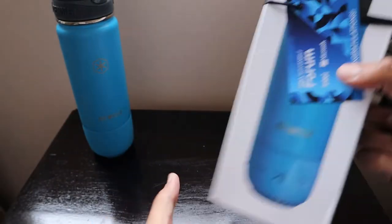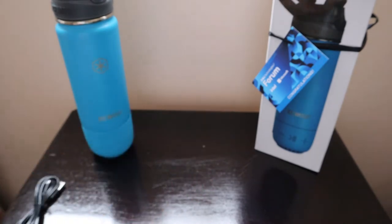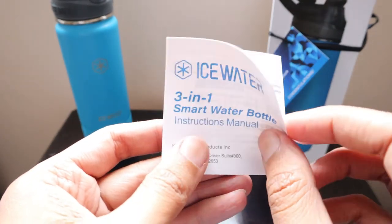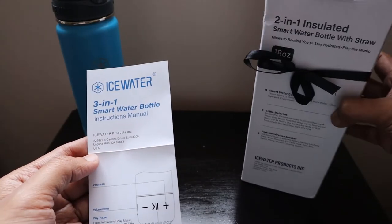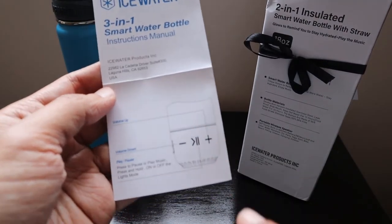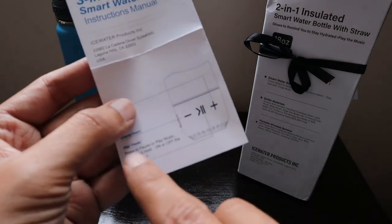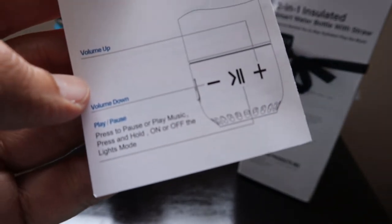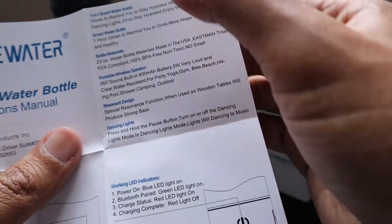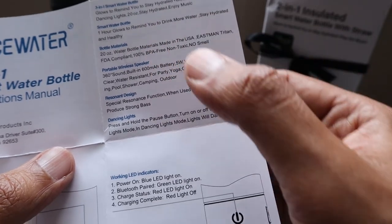As we check further in the package, there is an instruction manual as well as a Type-C charging cable for charging the bottle. The instruction manual says: Ice Water 3-in-1 Smart Water Bottle. There is a difference between what's written on the package and the instruction manual. We've already seen the volume up, volume down, and press-and-play buttons. It also says there is an on/off button for the lights mode. There's a light mode at the bottom of the bottle. The 3-in-1 features are: smart water bottle, one-hour glow, and portable wireless speaker.